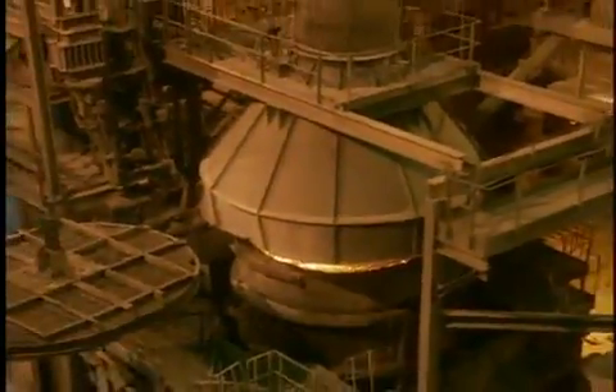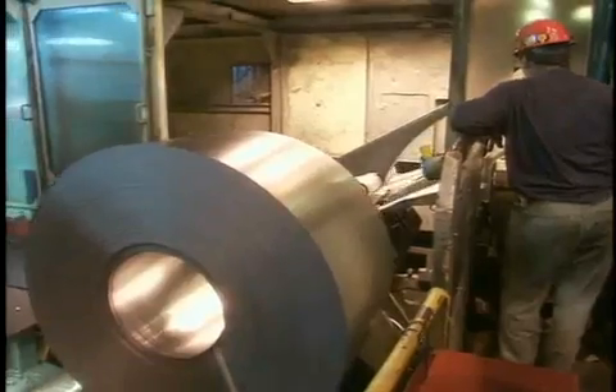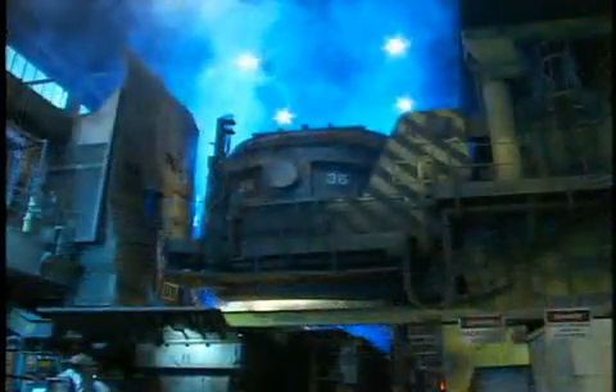Then, for most of our steels, it's on to the vacuum degasser, where they are made highly formable. The focus then shifts to forming and finishing, which determine even more of the steel's characteristics. The first step in this sequence is to position the ladle above a massive tundish, or funnel, that feeds a continuous caster containing molds that shape the steel.